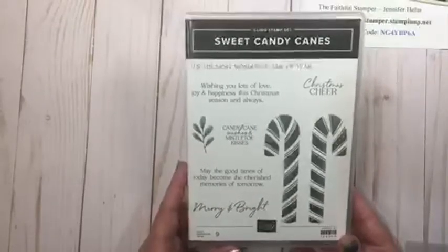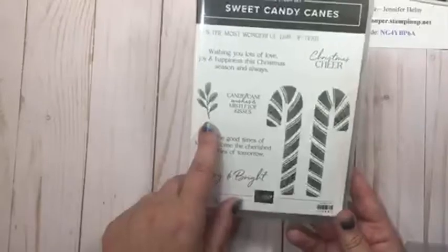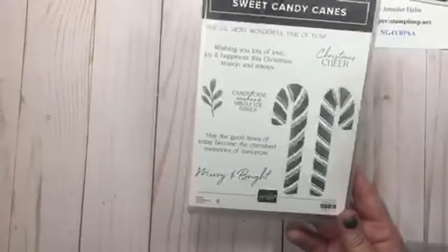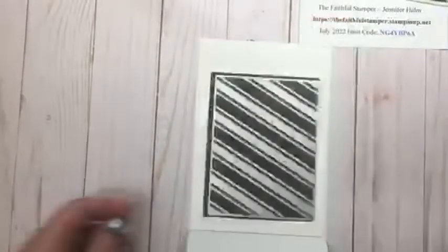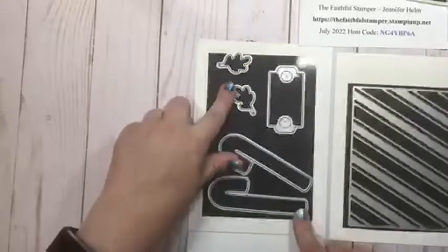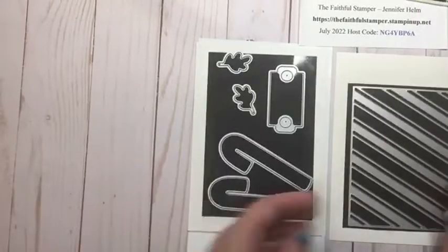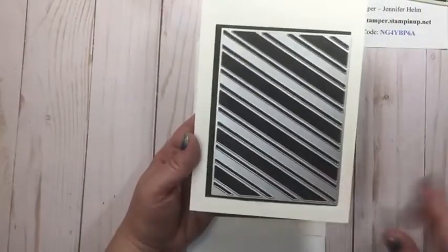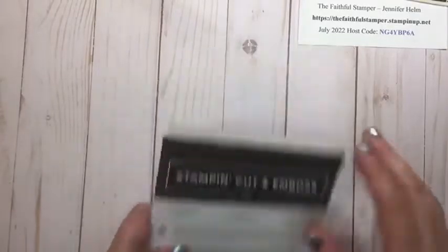The other bundle featured in the suite is Sweet Candy Canes — it has lots of nice wording along with the candy cane image and what I think might be mistletoe. You could add some little pearls and definitely make that mistletoe. The candy cane dies coordinate with it, and I really like this die because it has a label and two leaves — if you're willing to die-cut a bunch at a time you can make a really pretty wreath. Honestly, this is probably my favorite die of the entire suite and you're going to see lots of samples with it.